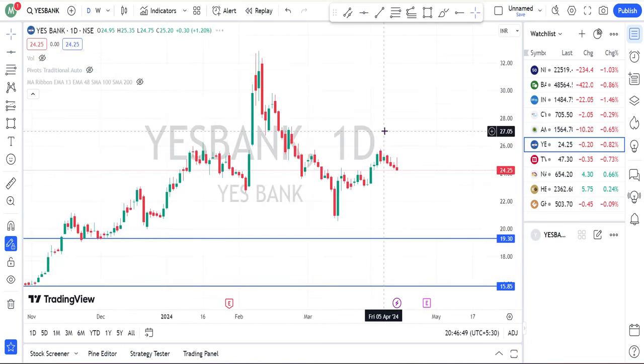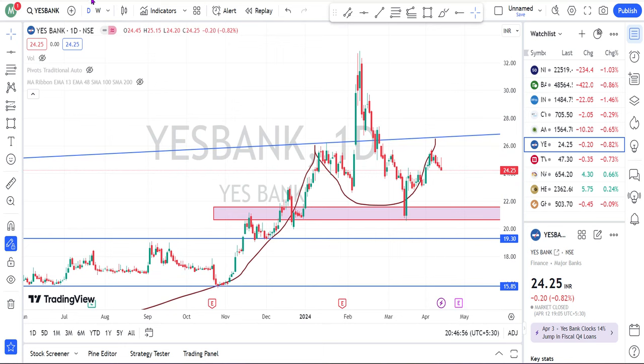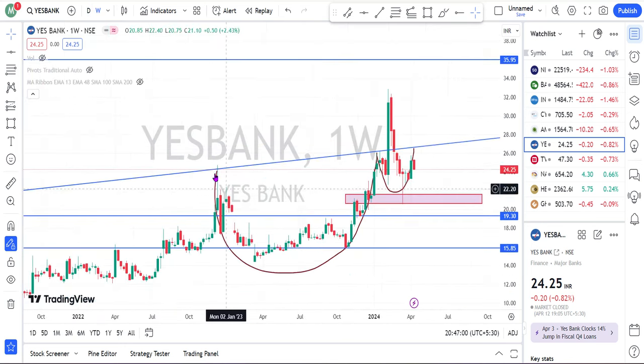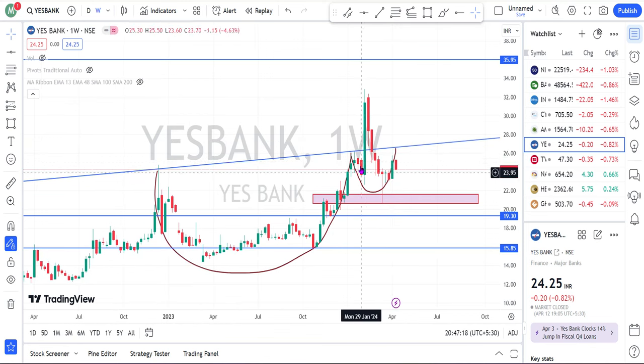The next stock is Yes Bank. I had discussed this share when it was trading at these levels. By seeing the weekly chart, I had already mentioned that the share had formed a cup and handle and fixed a target of 36 rupees. But the share clearly fell from nearly 32 rupees — it went very nearer to my target but fell from there. Before analyzing this stock, I had mentioned that the zone of 21 rupees 60 paisa to 20 rupees 60 paisa is an important demand zone. While the share was falling from that level, the share clearly bounced back from my mentioned price of 20 rupees 60 paisa and went up to nearly 26 rupees.